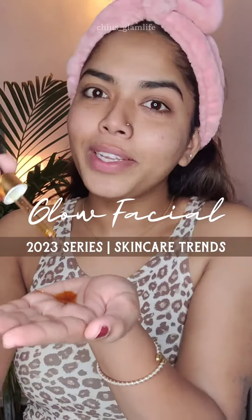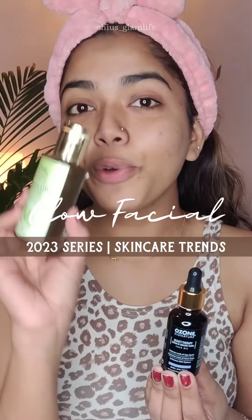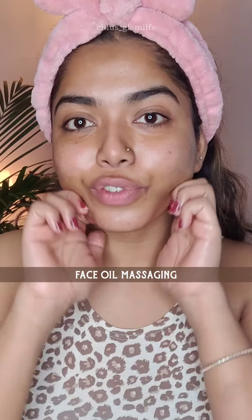These are the facial steps I'll be following in 2023. The first step is oil massaging — for that I'm going to use neem oil along with ozone facial oil. Oil massaging gives a natural lift to your skin. Use basic techniques in an upward motion: start with your jaw, then your cheeks, under eyes, your eyebrows, and then your forehead.